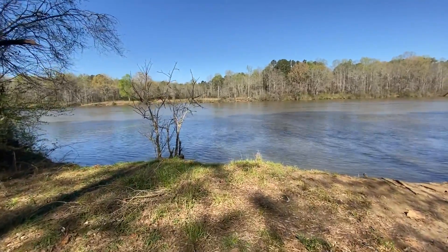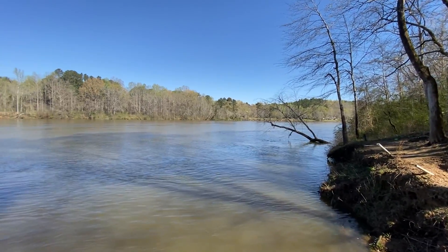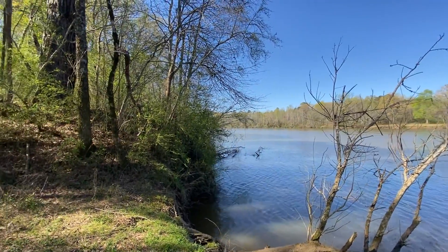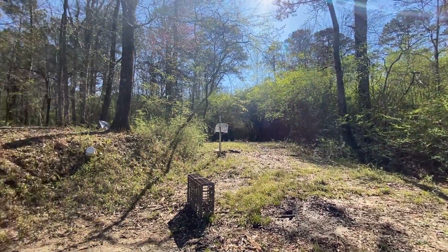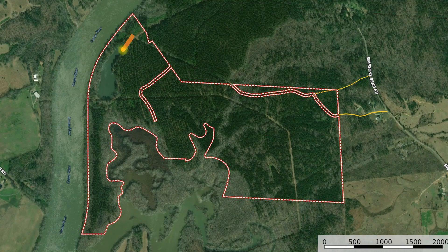It's important to know that rivers do flood and you've got to keep that in mind. Whatever you buy on the river — whether it's this property or any property — when you're down on the river, you've got to understand that rivers do flood and you've got to make preparations for that, as well as being knowledgeable about the area.